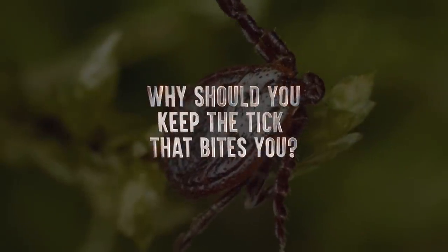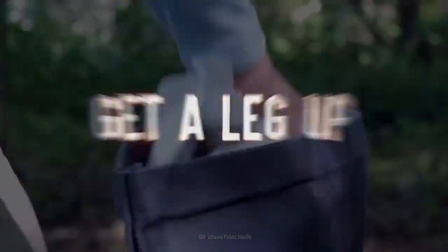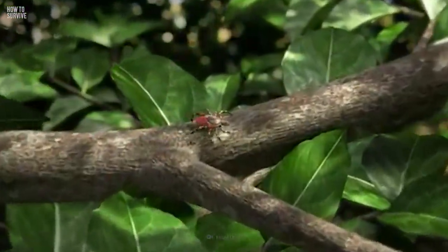If you're bitten, why is it so important to keep the tick? Step 1: Get a leg up. If you're going into an area that's likely to be infested with ticks, it's a good idea to wear light-colored clothing. Then it'll be easier to see if there's a tick on you, as they often look like a little bit of dirt.